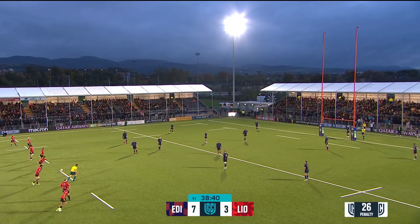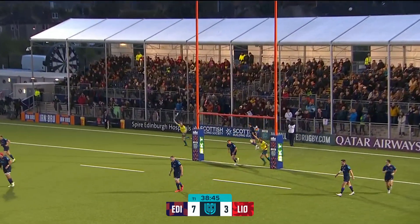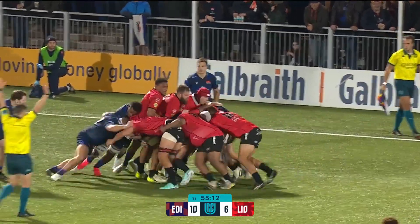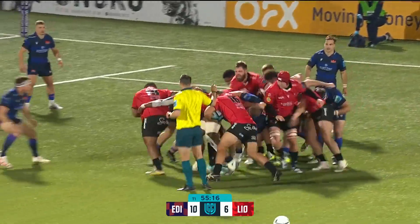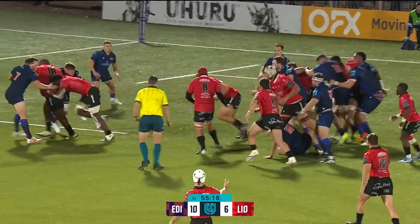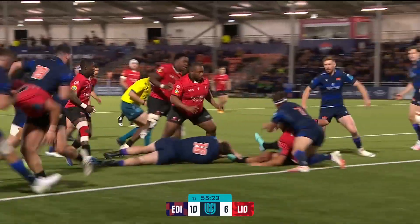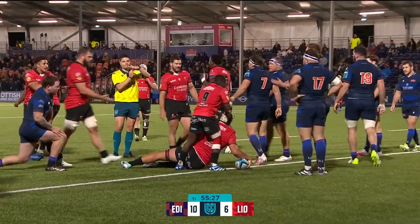Hendriksen nailed his first one with no bother at all, and that one sails through the post as well. Former Wasp, at the club in 2013 - ten years ago. Ashman on for his debut and it's straight in to do some defensive work. It's Misaki, and then the pick-up and the dive for the line, and scored by Ruan Venter - it will be checked.